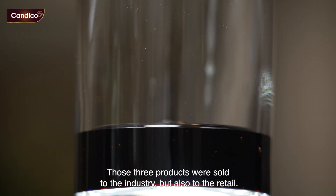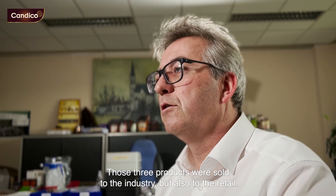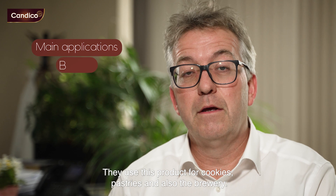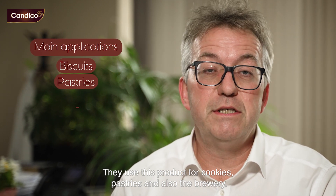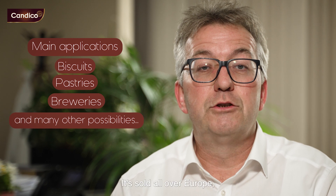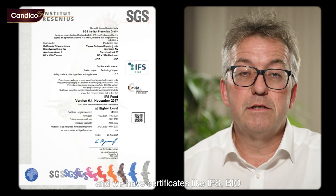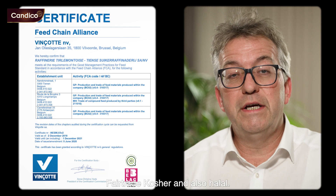Those three products are sold to the industry but also to retail. They use this product for cookies, pastries, and also brewing. It is sold all over Europe and we have certificates like IFS, BIO, Fairtrade, Kosher, and also Halal.